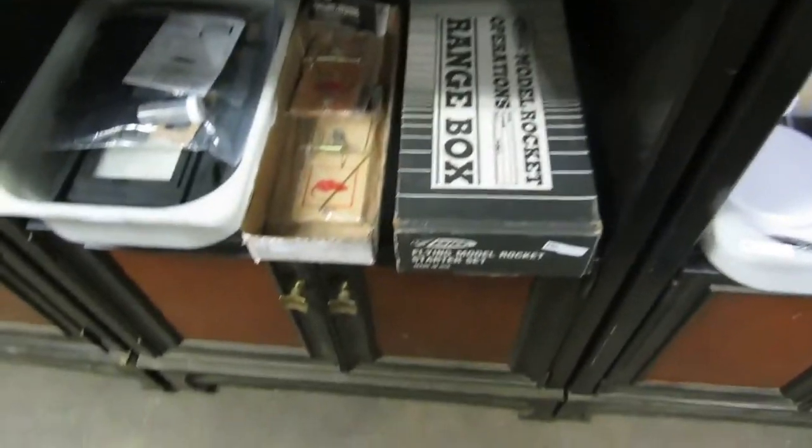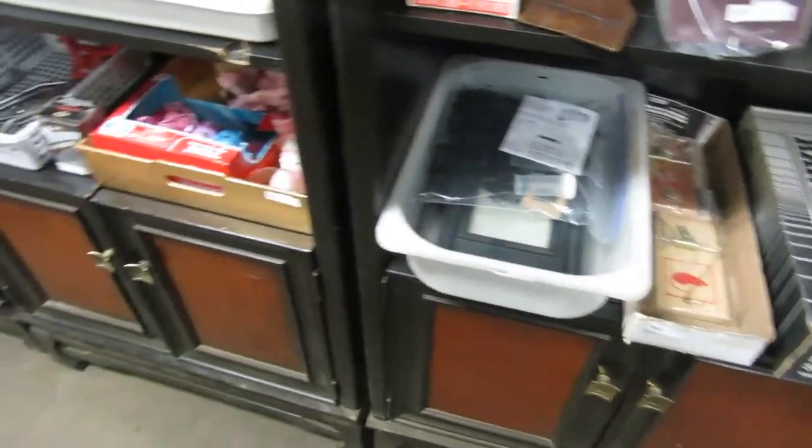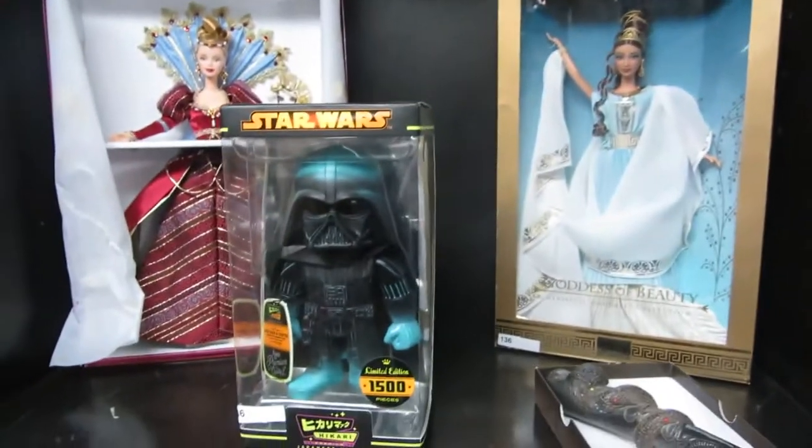Model rockets, big mouse traps — looks like rat traps. A lighted display for an address, wrenches, cards, Barbies, and a Darth Vader item.